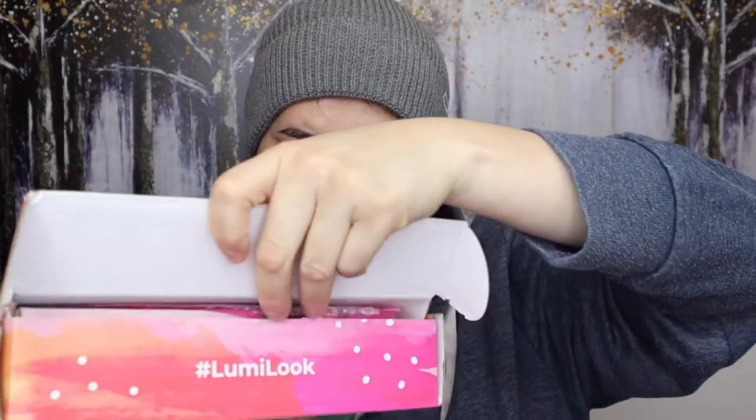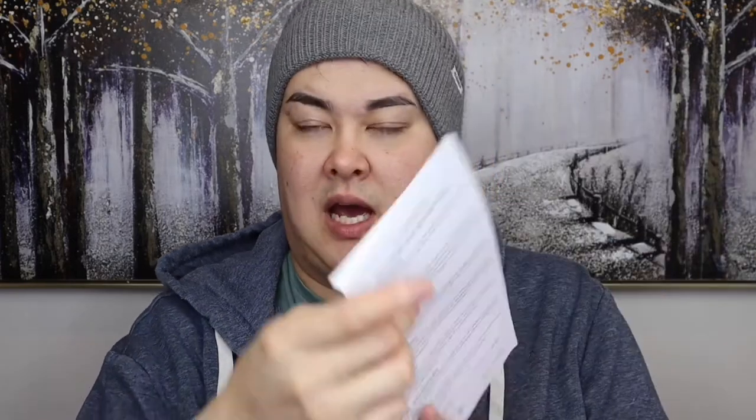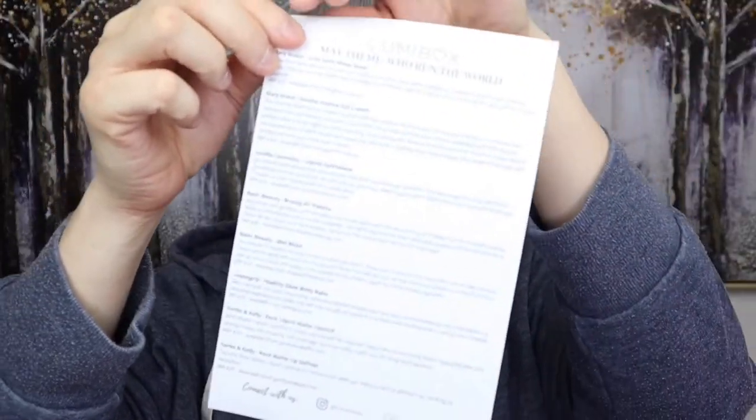So yeah guys, let's get straight into it. We'll open her up. The box inside comes with a little thank you card with all their social media accounts on the back so you can find them online. And then there's a sheet of paper with all the items, which also tells you the price and where to get them. We'll read them out as we go through the box.